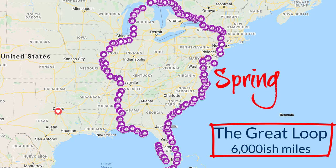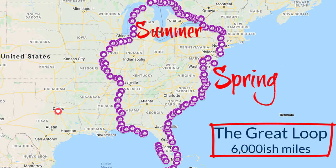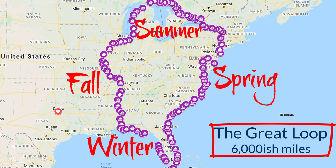In the springtime you go up the Atlantic Intracoastal Waterway. In the summertime you head through the Great Lakes and also some great parts of Canada. Then in the fall you come down the inland waterways through the Mississippi, the Ohio, the Tennessee River, the Tennessee Tom, and then spend the wintertime in the Gulf around in the Florida area.